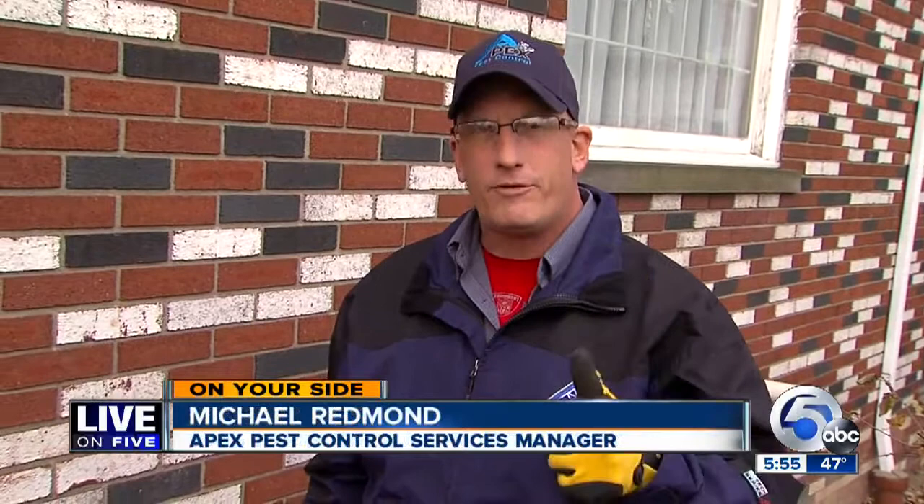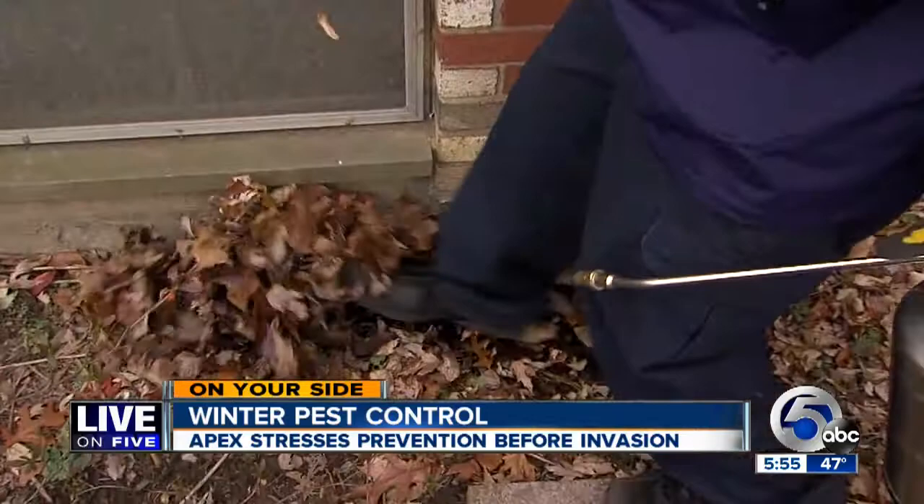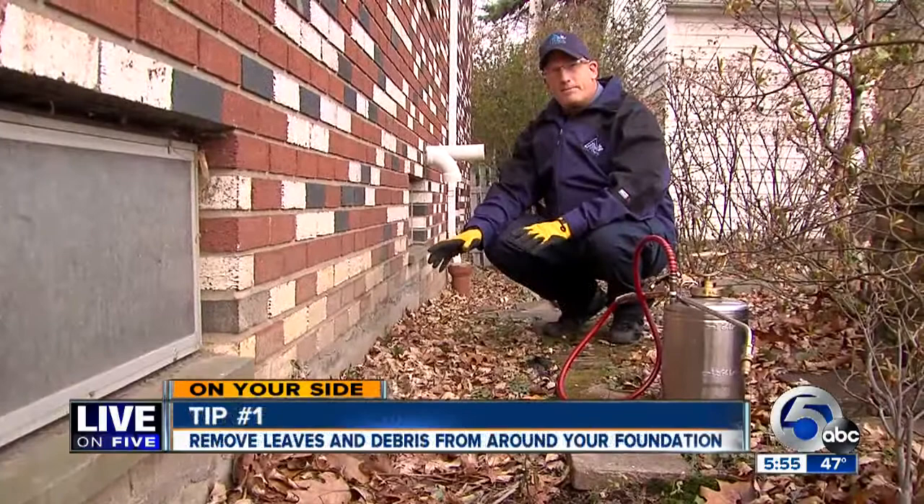My favorite saying for prevention is prevention before incident. Ants and millipedes not in your house yet may be just waiting for an opportunity. Let's get into what you can do to protect your home.